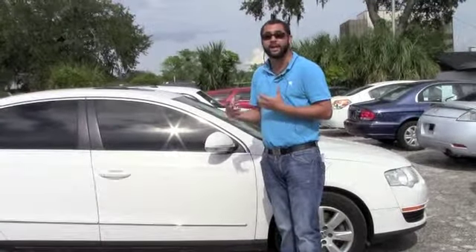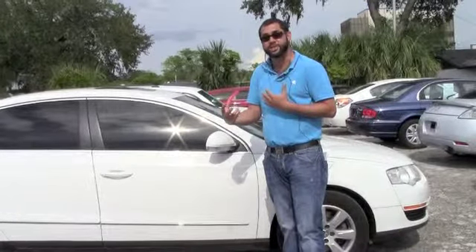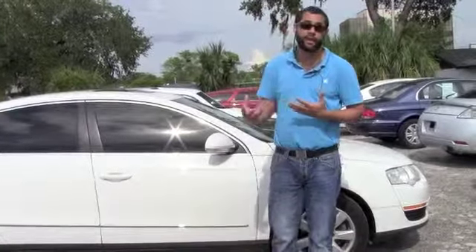I should be able to help just about anybody get financed on this. So if you're interested, click on the link above and give me a call. That way I have all your information and I can actually get you approved, so when you come by all you have to do is sign and drive.